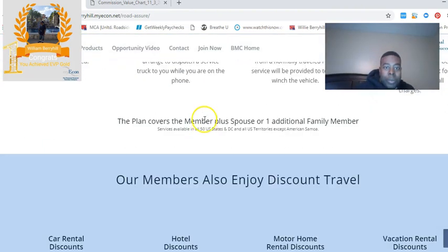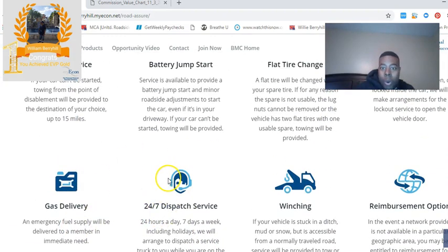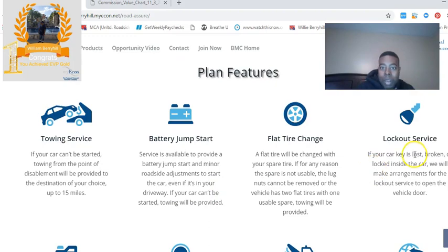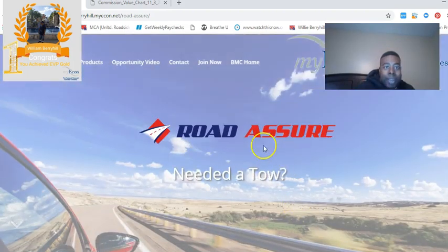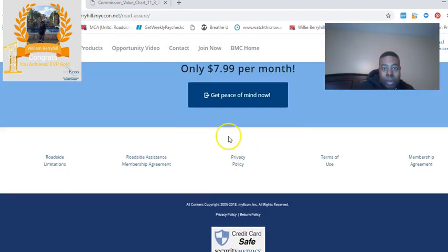Here's the Roadside Assure website. You can get roadside assistance, gas delivery, towing, lockout service, flat tire change, and it's $7.99 per month for the membership, which is very reasonable.